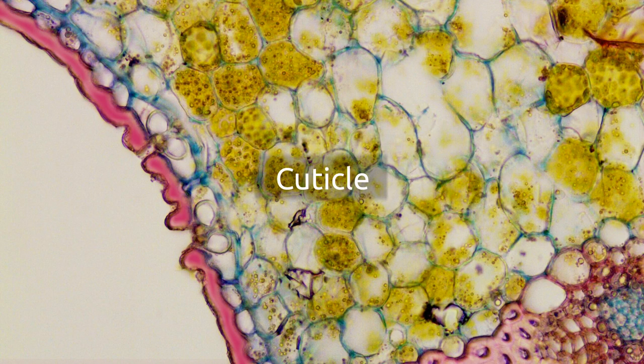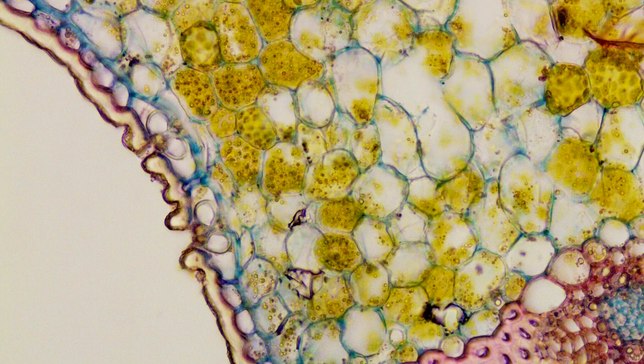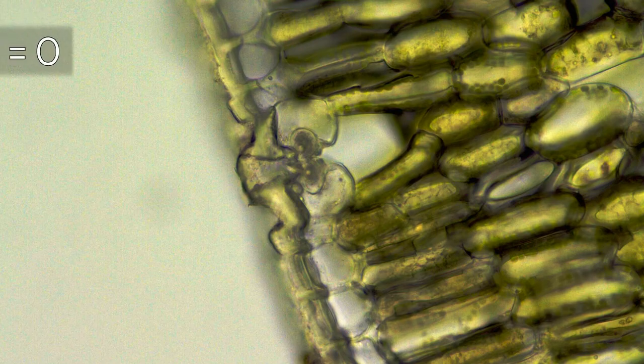When the stomata are closed, the cuticle — a protective film on top of the leaf — ensures that hardly any water is lost at all. At the same time, no CO2 is allowed into the plant.